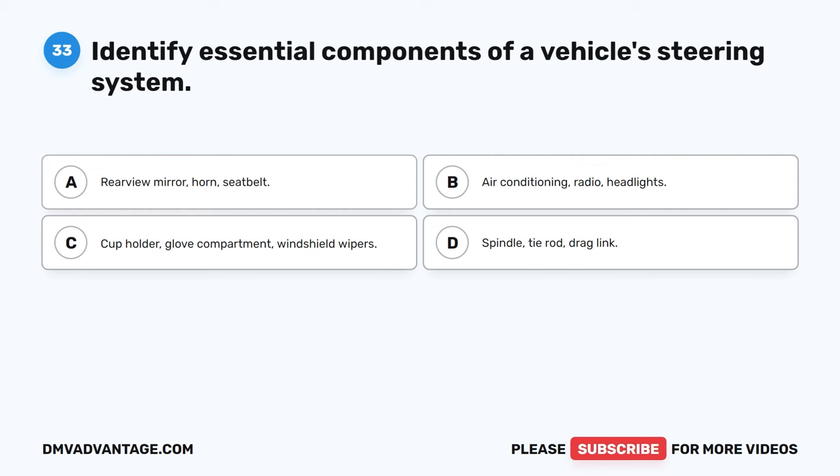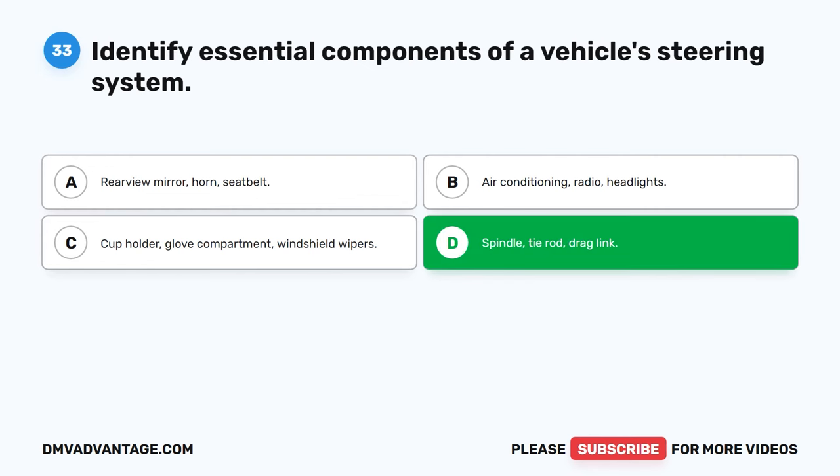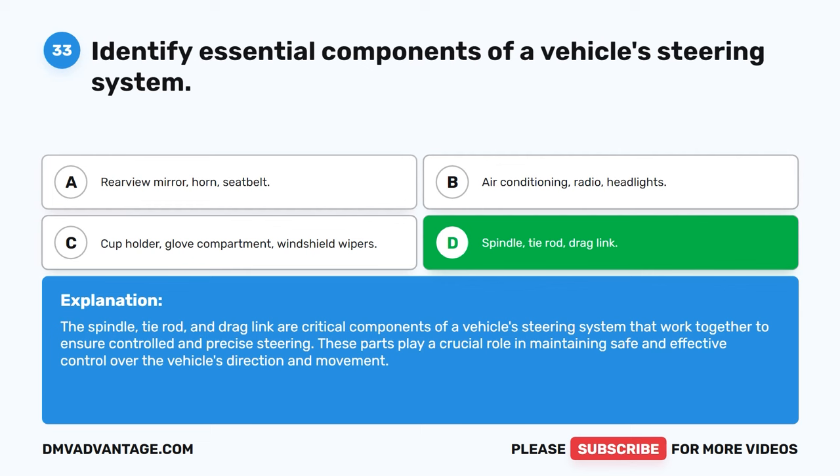Question 33. Identify essential components of a vehicle's steering system. A. Rearview mirror, horn, seat belt. B. Air conditioning, radio, headlights. C. Cup holder, glove compartment, windshield wipers. D. Spindle, tie rod, drag link. The correct answer is D. The spindle, tie rod, and drag link are critical components of a vehicle's steering system that work together to ensure controlled and precise steering. These parts play a crucial role in maintaining safe and effective control over the vehicle's direction and movement.